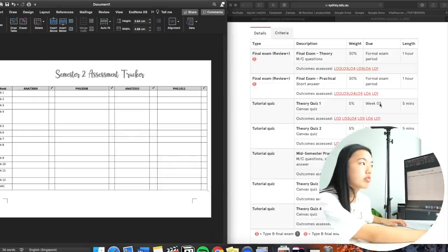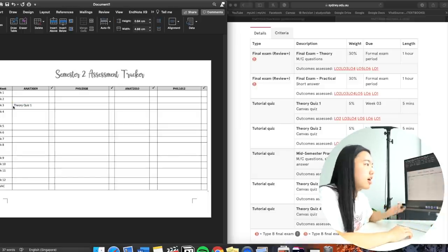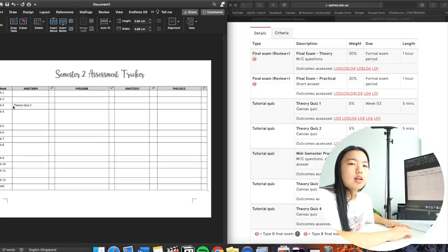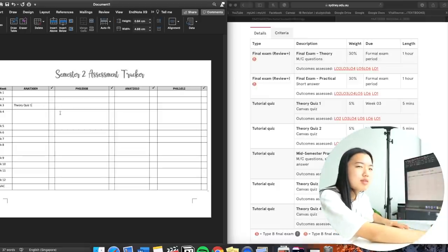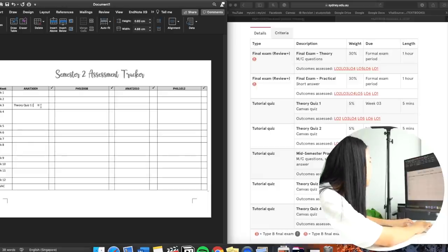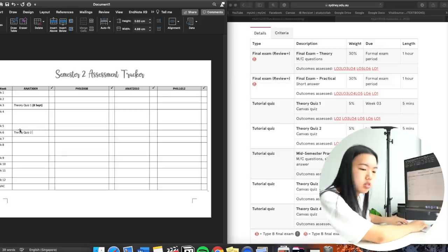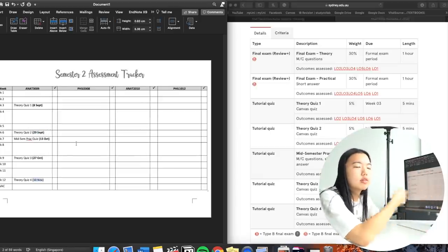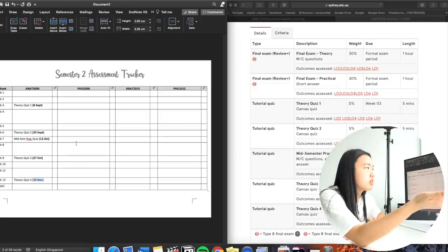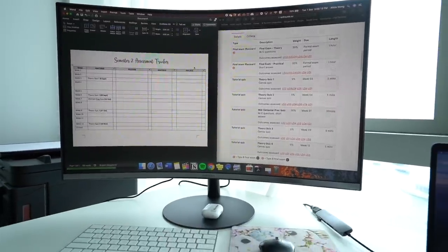I go to the unit outline for each subject and input the assessments. For my anatomy subject, week three has a theory quiz — I write that in and then bold the due date, which is the 8th of September. Week six has theory quiz two, due the 29th of September. For final exams I don't include them here since the timetable isn't released until about two weeks before — this tracker is mainly for in-semester assessments.